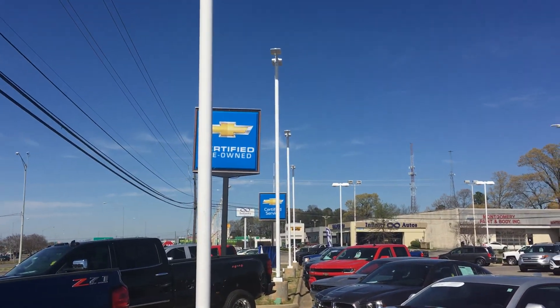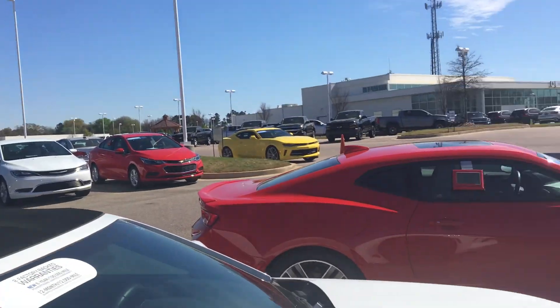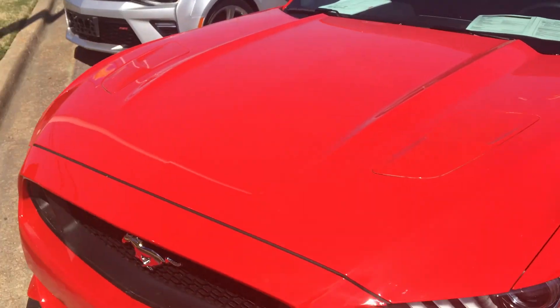Hey guys, it's Nihilator today. I'm at Capital Chevrolet visiting these nice sports cars that we got right here.